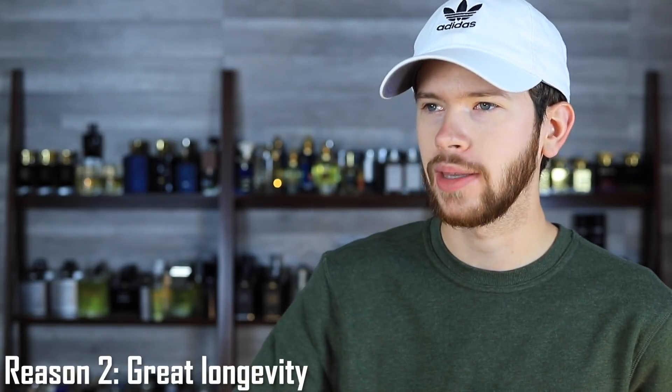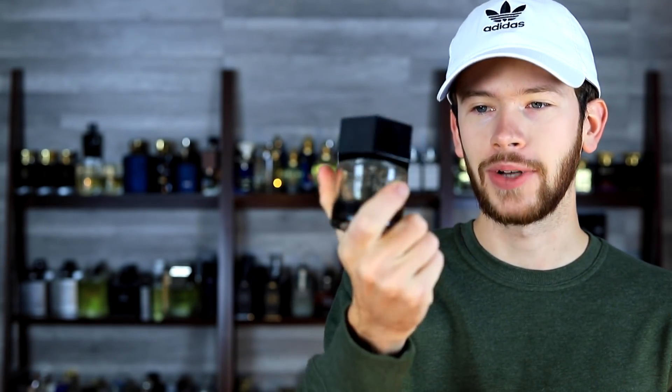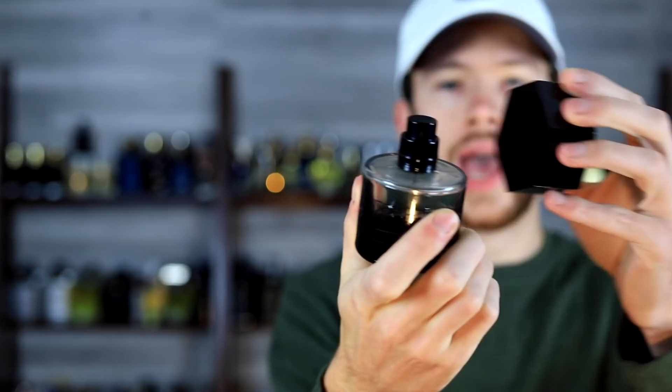Reason number two: Blue Electric has great longevity. That's something people have struggled with as La Nuit de L'Homme has been reformulated — the longevity seems to have decreased. This fragrance DNA has never been a beast-mode fragrance. Even going back to those vintage bottles, which have a metal cap and a very heavy build with a bigger collar — this DNA was never meant to be a longevity monster.